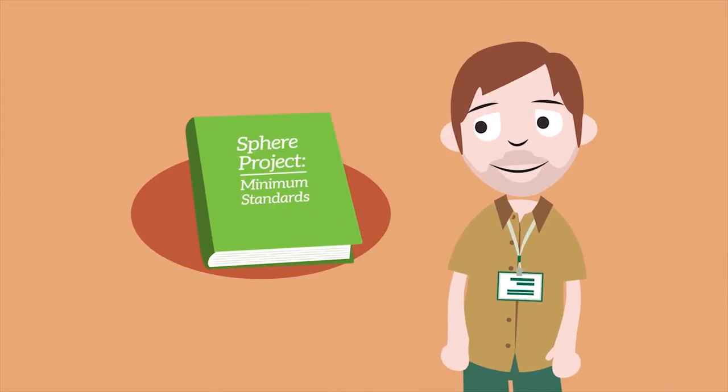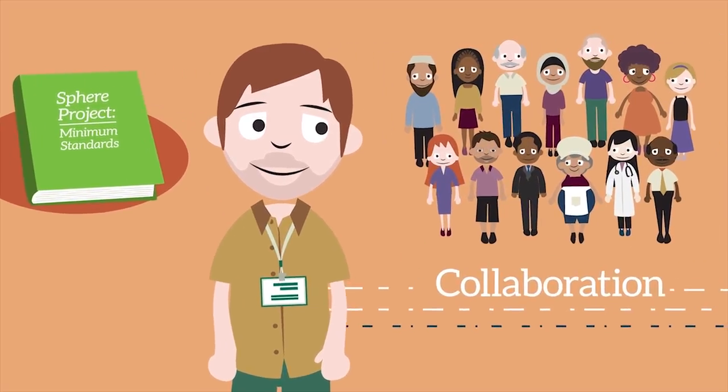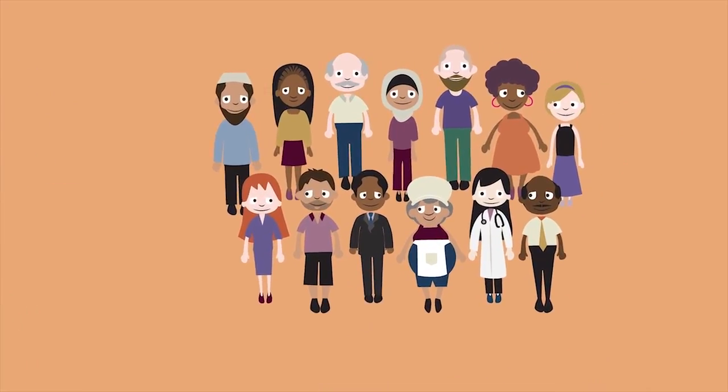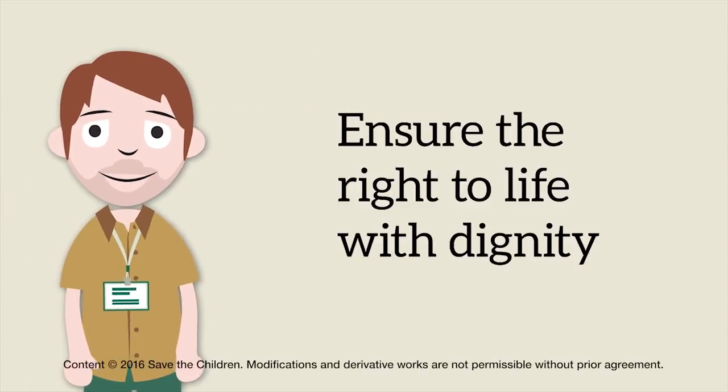The use of the Sphere minimum standards promotes collaboration. By working together, we can all help to give people in need the best support possible in the four key life-saving areas. To achieve this, we ensure the right to life with dignity.